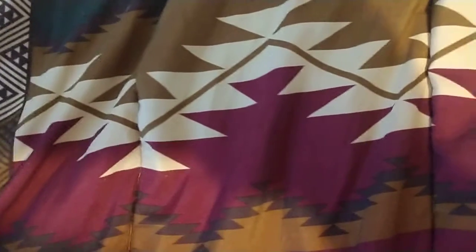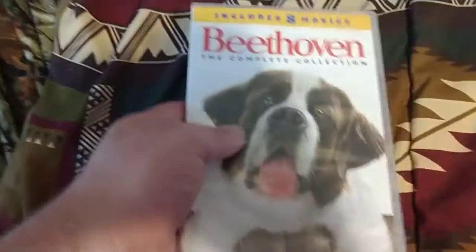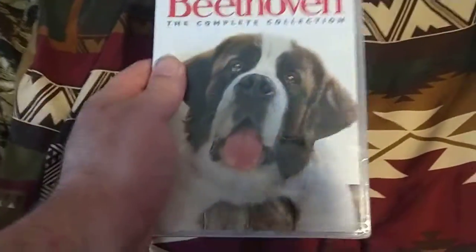Welcome back to Guide DVD Openings. It's time to do another DVD unboxing. This time we're going to unbox Beethoven: The Complete Collection, Crude 8 Movies. Here's the front, spine, and the back.